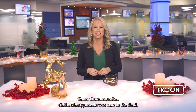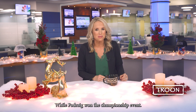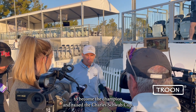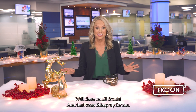Team Troon member Colin Montgomery was also in the field, finishing at 10 under and tied for 12th place. While Padraig won the championship event, it was Steven Alker who finished the season on top to become the champion and raise the Charles Schwab Cup. Congratulations to Steven, Padraig, and Phoenix Country Club — well done on all fronts.